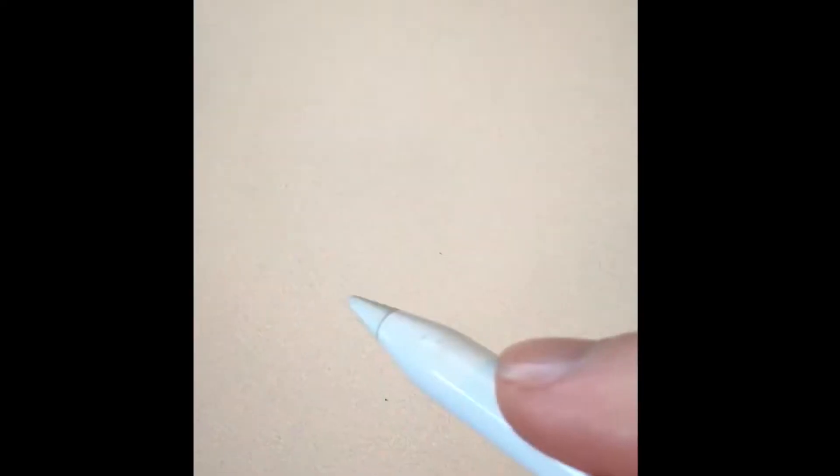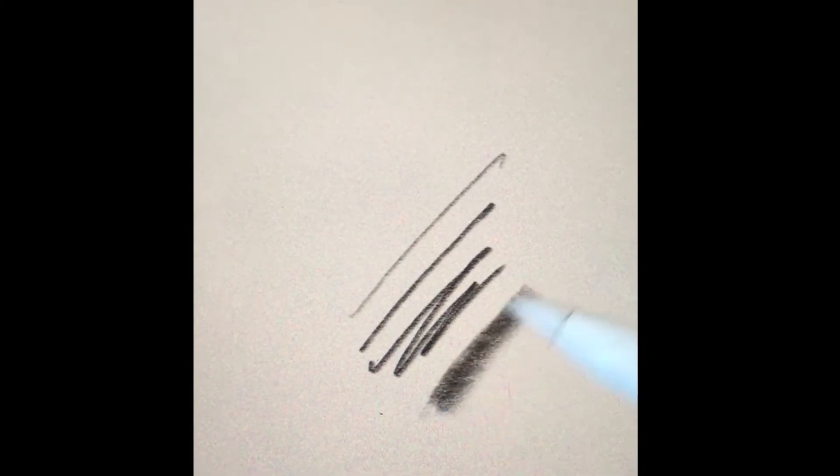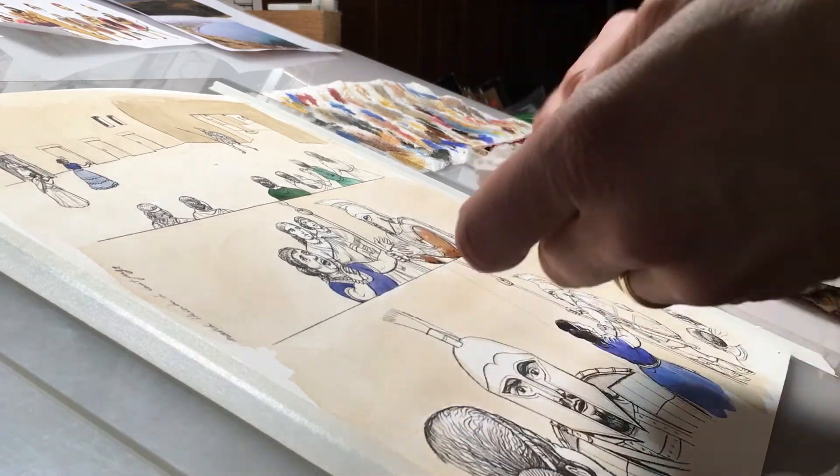The Apple Pencil is precise, pressure-sensitive, and tilt-sensitive. It allows me to do things like shade with the side of the pencil. I print these drawings on watercolor paper and then paint over them just like real pencil drawings.